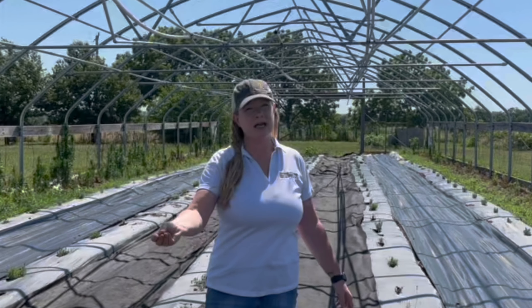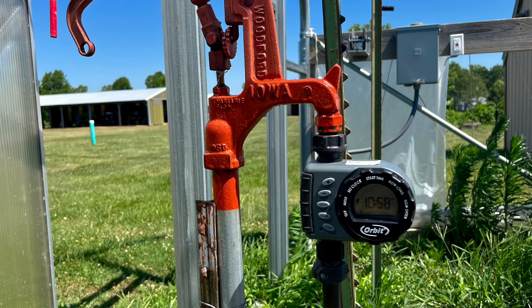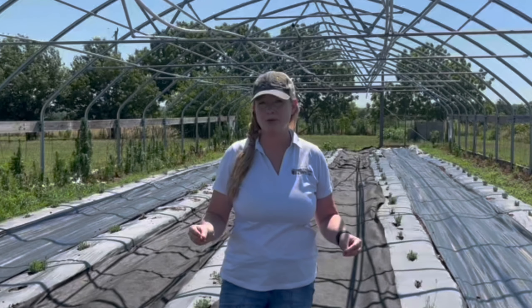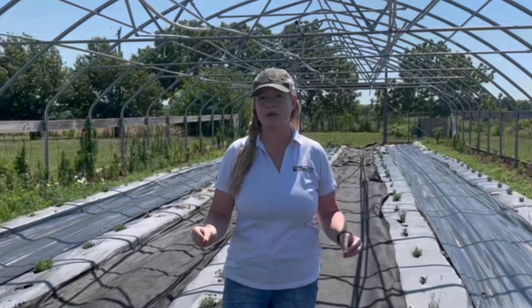We have irrigation lines that run underneath the plastic, and that is because these are new plants — baby plants. They don't have much of a root system on them, so we will need to provide supplemental irrigation during this first growing season.